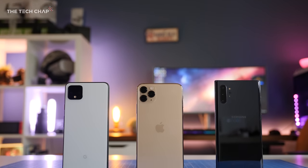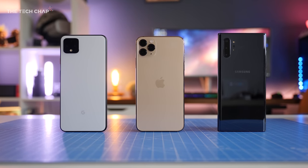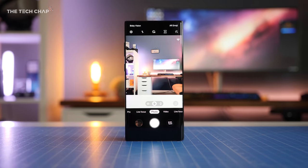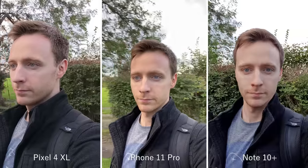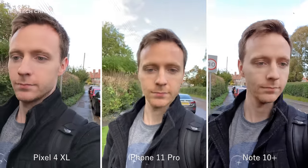So that was a lot to take in, but overall, which do you think had the best camera? Vote in the poll at the top right and let me know why in the comments below. Honestly, you really can't go wrong with any of them, and a lot of the time it's just nitpicking differences. I really hope you found this useful — let me know what other camera comparisons you'd like to see. Thank you so much for watching, guys. Don't forget to hit that like and subscribe button, and I'll catch you next time right here on The Tech Chat.